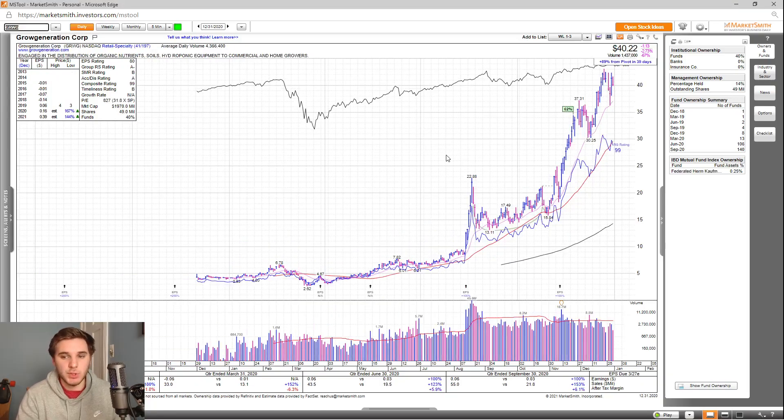Next up, we've got GRWG. Overall, great growth the past few quarters — last quarter earnings up 100%, sales up 153%, and after-tax margins up 6.1%. Looking at the estimates for 2021, they're supposed to be up a further 144% with revisions up as well. EPS rating is an 80, group RS is an A-, SMR rating is a B, accumulation distribution is an A, and the overall composite rating is a 99. Looking at the fund ownership, you can see an explosion over the past two years, and you have one high-quality fund in there as well.